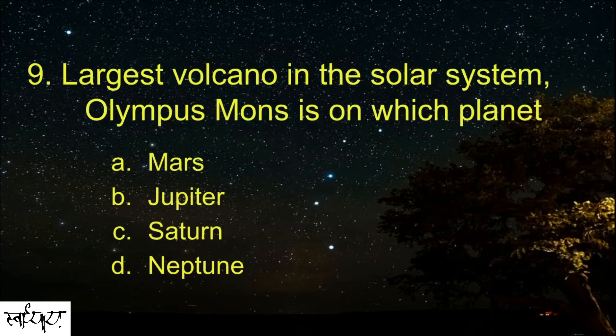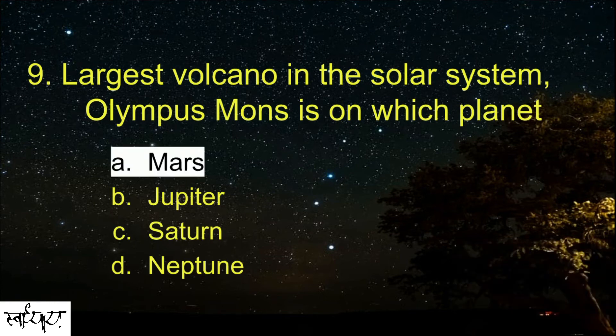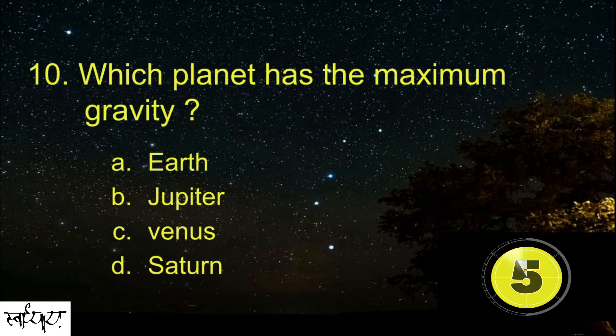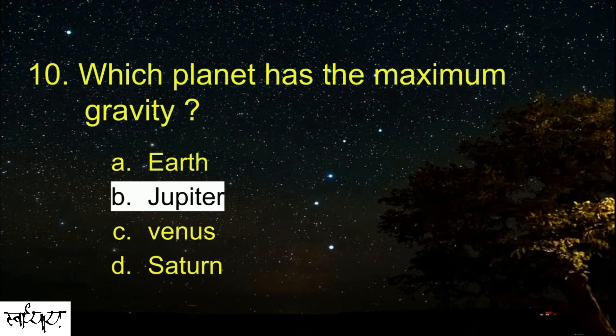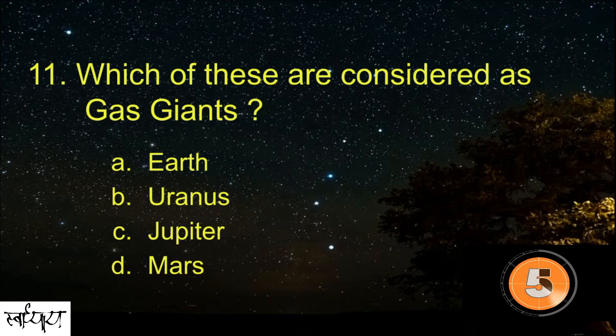The largest volcano in the solar system, Olympus Mons, is on which planet? Mars.